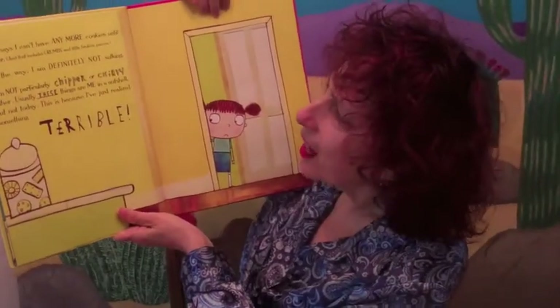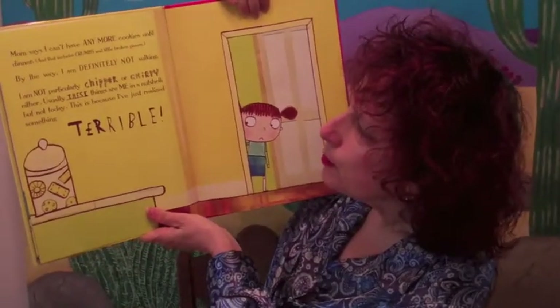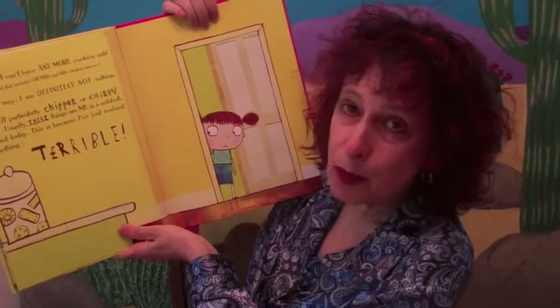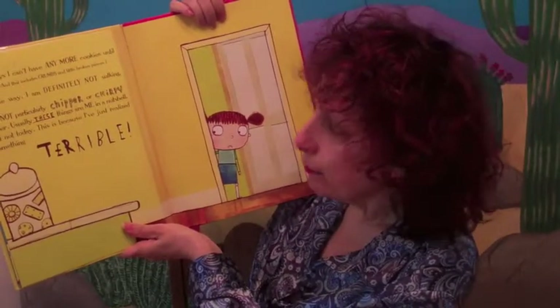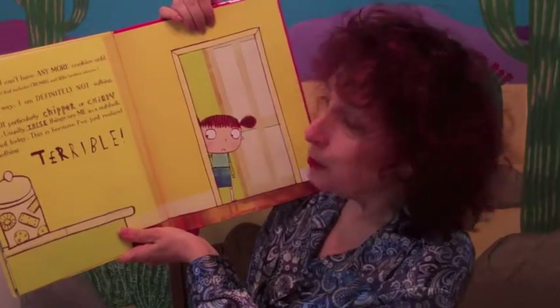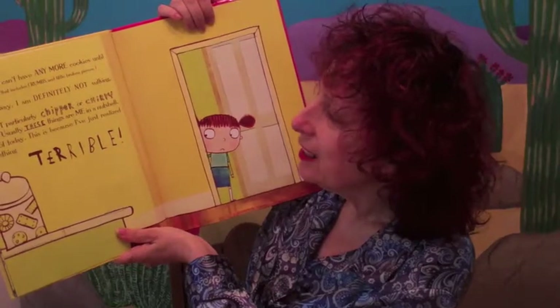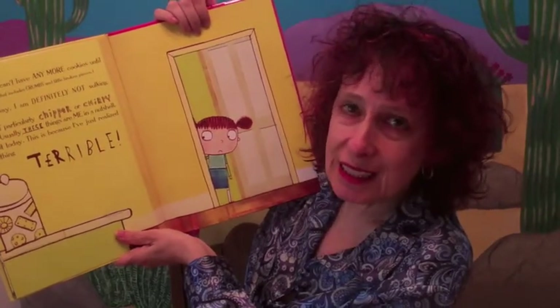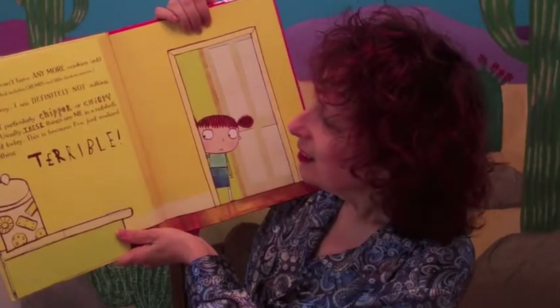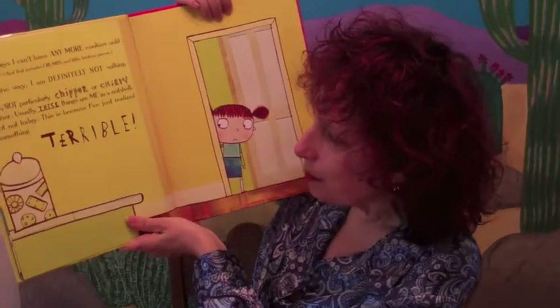Mom says I can't have any more cookies until dinner, and that includes crumbs and little broken pieces. By the way, I am definitely not soggy. I am not particularly chipper or chirpy either. Usually these things are me in a nutshell, but not today. This is because I've just realized something terrible.